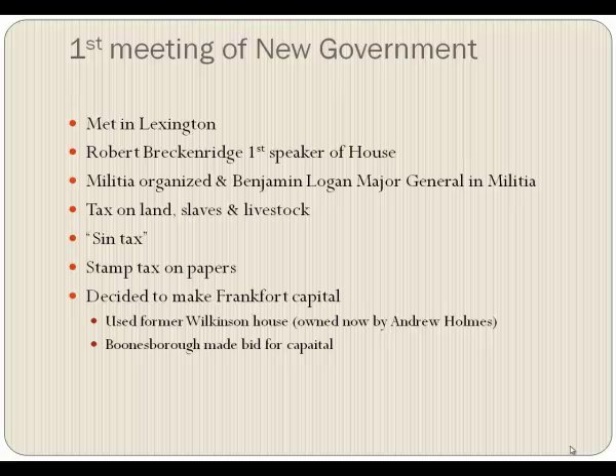At the first meeting of the new government, with a constitution and people elected, they met in Lexington instead of Danville. They elected Robert Breckenridge, a newly arrived man from Virginia, to be Speaker of the House. They organized a militia, making Benjamin Morgan the major general. They decided they needed money to run the government, so they placed a tax on land, slaves, livestock, and a sin tax. And then, lo and behold, they passed a stamp tax on papers — the very thing we fought the Revolution over. Instead of taxing papers broadly, you had to pay a tax on wills, on dyes, on anything made of paper.